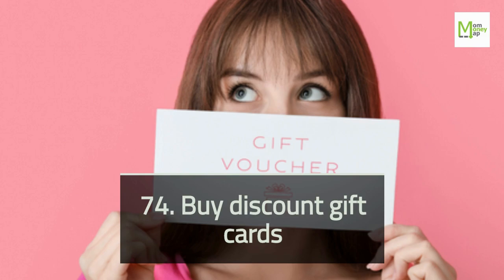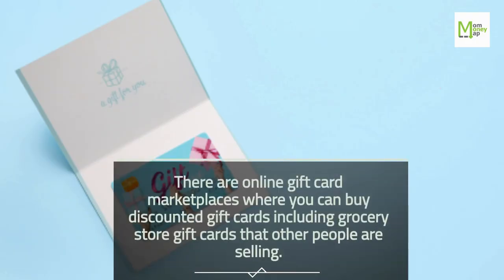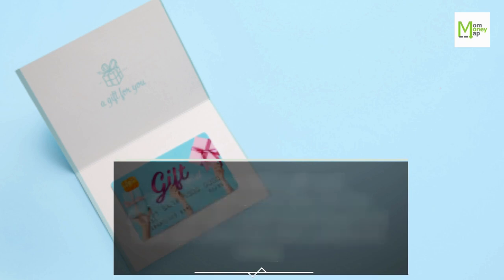Tip 74: Buy Discount Gift Cards. There are online gift card marketplaces where you can buy discounted gift cards — including grocery store gift cards — that other people are selling.